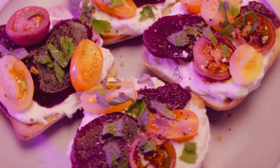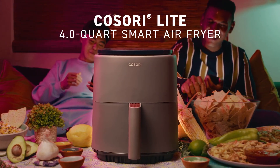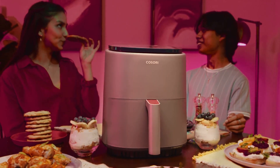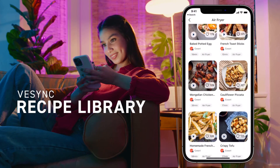Ready to cook like a professional chef? The new Kisori Lite 4.0 Quartz Smart Air Fryer lets you cook show-stopping meals with ease. Choose from hundreds of recipes on the free vSync app.